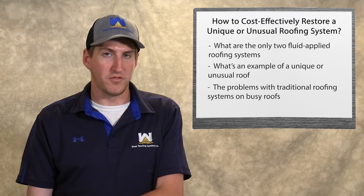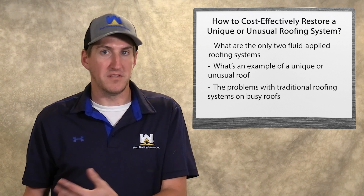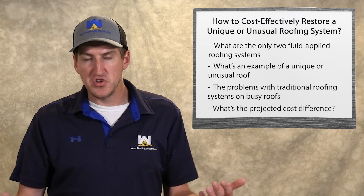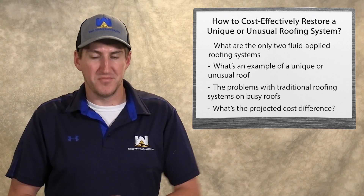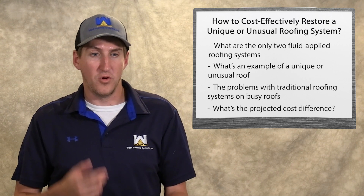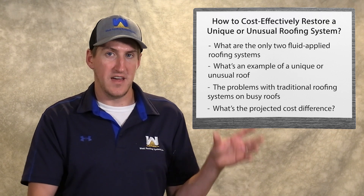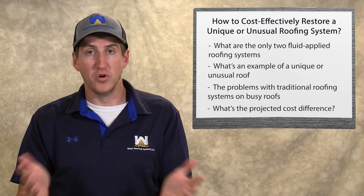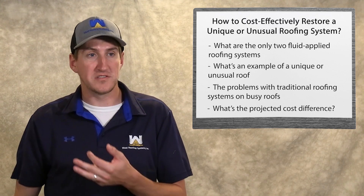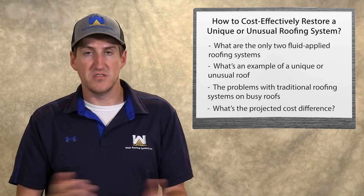You should at least get a quote for a coating system. The labor will be in the project cost, but all combined it might be a lot less than if you went with a single-ply system. There's really no easy way to tell the exact cost difference, but the more unique, unusual, and the more penetrations there are on a roof, the more a fluid-applied system is going to be cheaper per square foot than a non-fluid-applied system. I would just get a quote for a single-ply system, a metal roof, and a roof coating system or spray foam, and compare what the costs are.